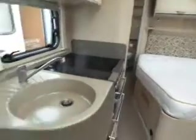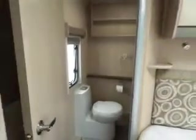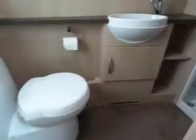Look to the back and you've got your fixed bed, your dual fuel fire — electric and gas — storage, and then to the rear you've got your rear washroom with a push button flush toilet, hand basin, and full size shower.